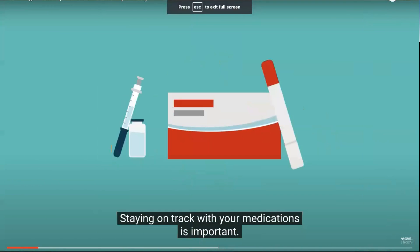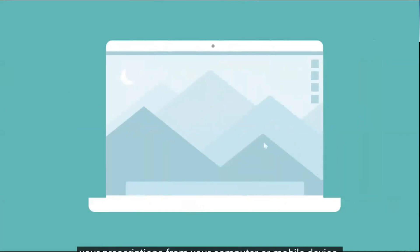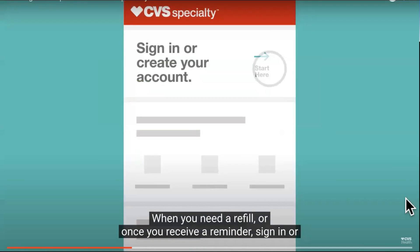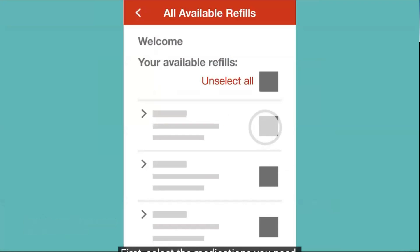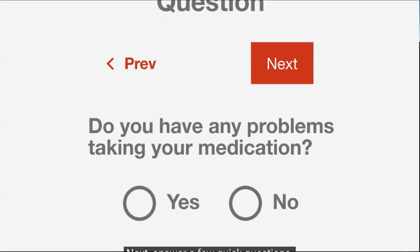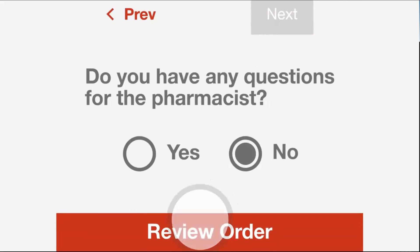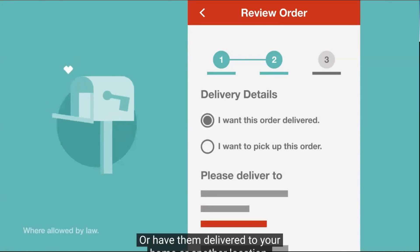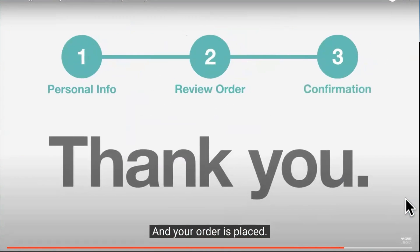Staying on track with your medications is important. At CVS Specialty, it's easier than ever to refill your prescriptions from your computer or mobile device. When you need a refill or once you receive a reminder, sign in or use Touch ID to access the app. First, select the medications you need. Next, answer a few quick questions. Then choose to pick up your refills at any CVS pharmacy or have them delivered to your home or another location. Tap Submit and your order is placed — it's that simple.